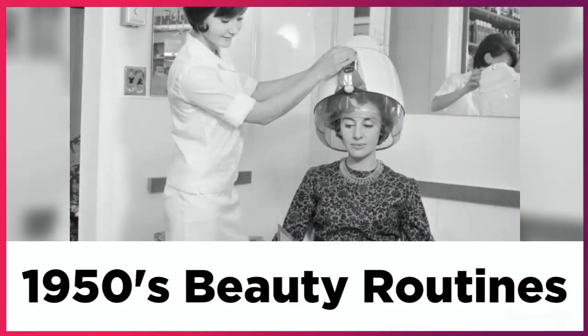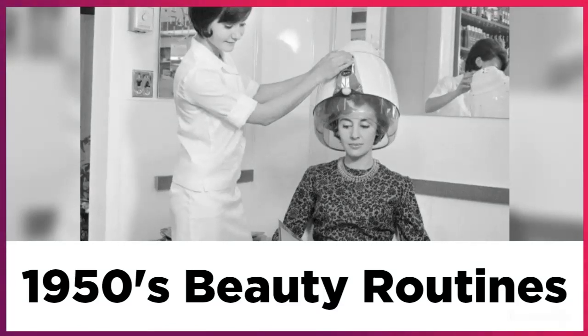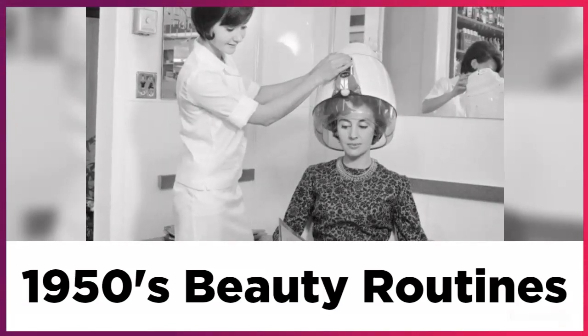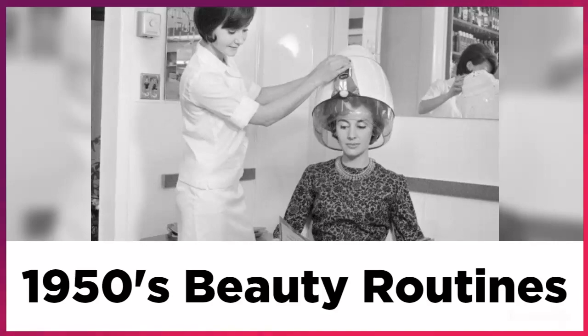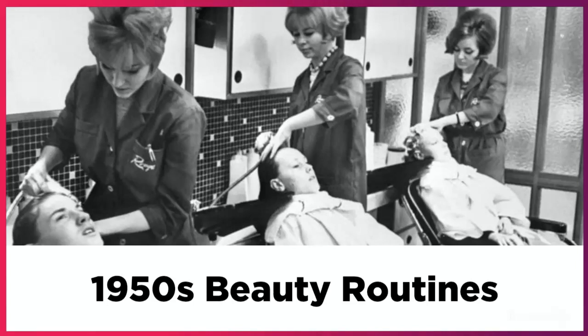Beauty salons were hugely popular in the 1950s, playing a huge role in beauty routines. Women were very interested in treatments to help maintain their youthful looks, with many of them averaging two to three hours a week in beauty salons.